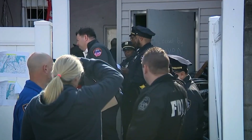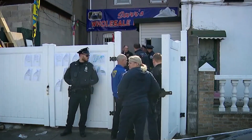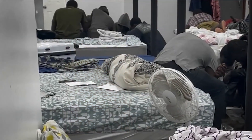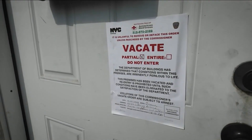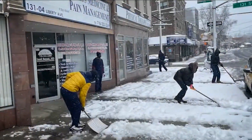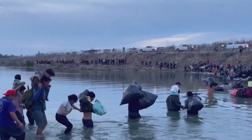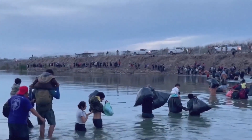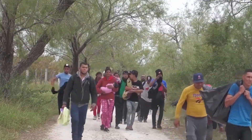The city wasted no time in taking action. They ordered everyone out of the basement, deeming it unfit for human habitation. The migrants were left with no choice but to find alternative accommodations, once again facing the uncertainty and hardships they had hoped to leave behind. Their stories were as diverse as the countries they hailed from. Many had fled war-torn regions, escaping violence and persecution in search of safety, having left behind everything they knew and embarked on treacherous journeys spanning continents.